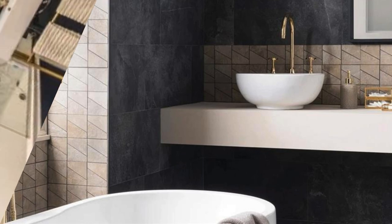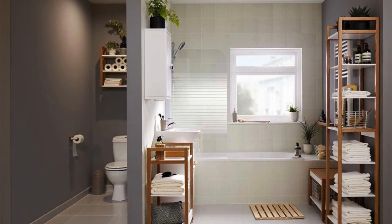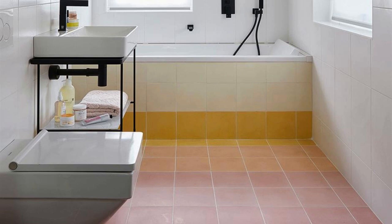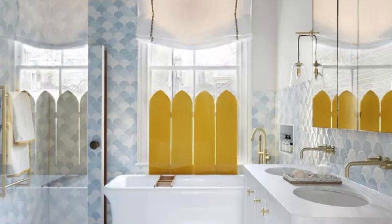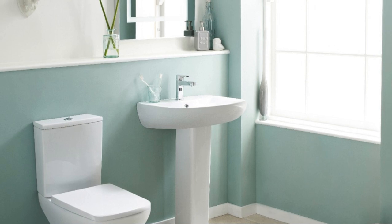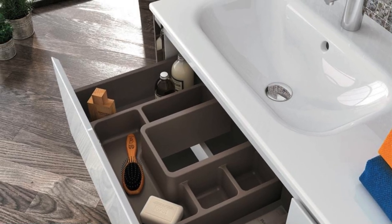Continuing with the exploration of small bathroom ideas, consider the role of smart organization and decluttering. Utilize built-in niches or recessed shelving in the shower area for storing shower essentials, eliminating the need for protruding shelves or caddies. Choose multifunctional furniture pieces, such as a vanity with built-in storage or a mirrored medicine cabinet, to keep toiletries and daily essentials neatly organized. Opt for open shelving or floating storage units to maintain an airy feel while providing a designated space for towels, toiletries, or decorative items.